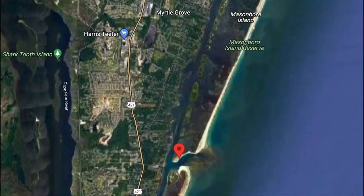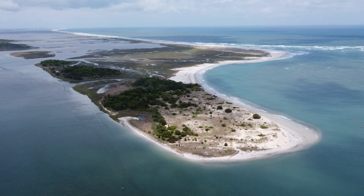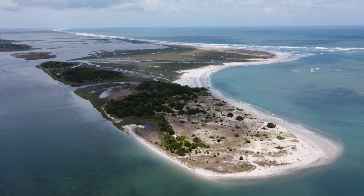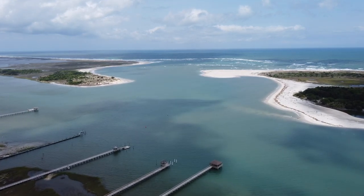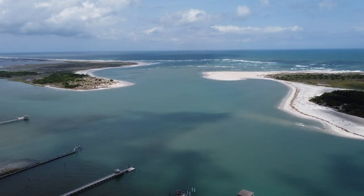So let's talk about how to get there. Unless you're Michael Phelps, Masonborough is only really accessible by boat. What you're seeing here is the southernmost tip of the island, only about a two mile boat ride from the Carolina Beach boat ramp. This is actually the only part of the island where the beach runs continuously from the ocean to the Intracoastal.